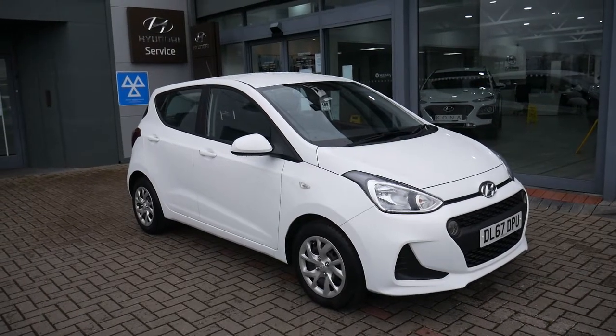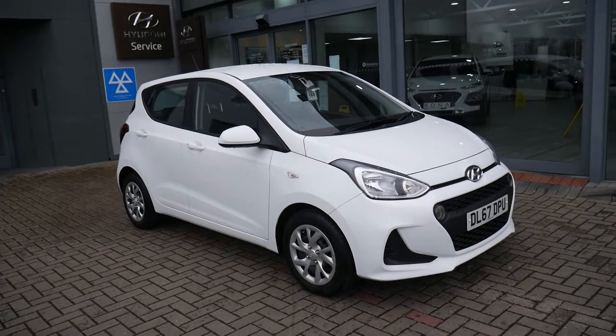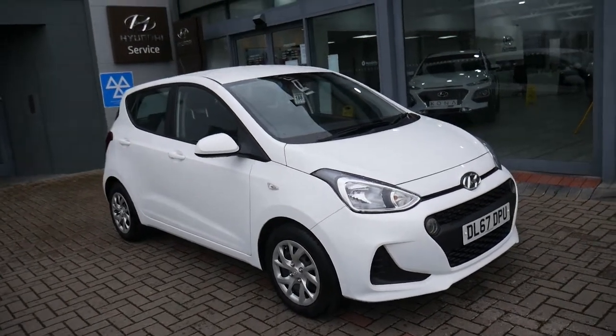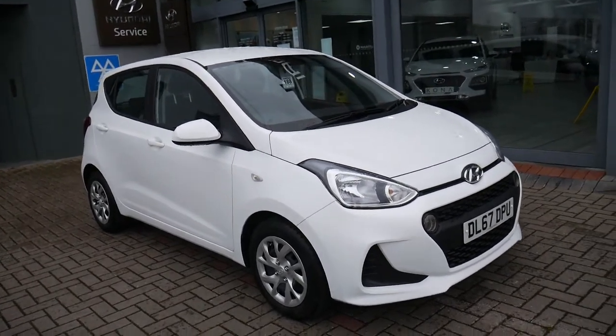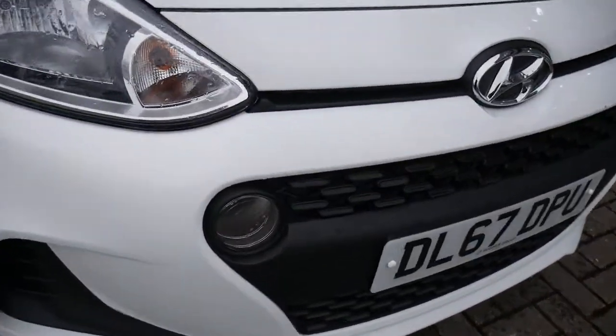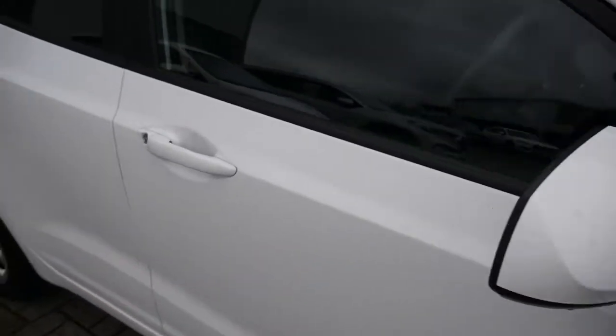Hi and welcome to JTU's Hyundai here at Shrewsbury. My name's Rob. I'm going to take you around this used Hyundai i10 1 litre petrol SE model on a 67 plate, done just 21,124 miles. As you can see, it looks stunning in the white paintwork. It comes with daytime running lights, body coloured mirrors and door handles.